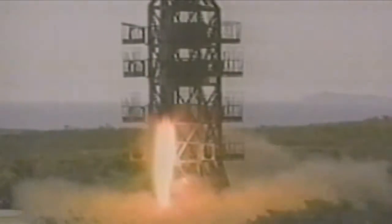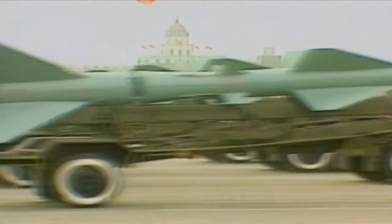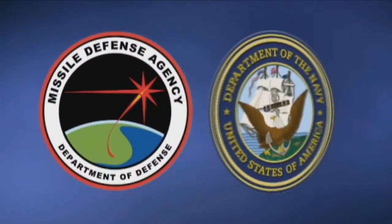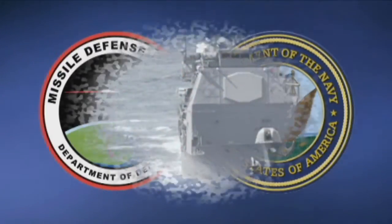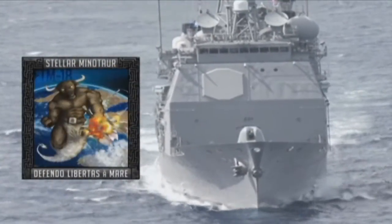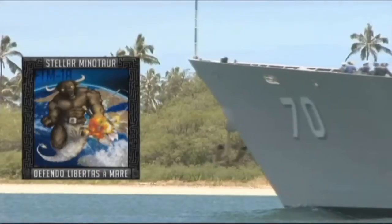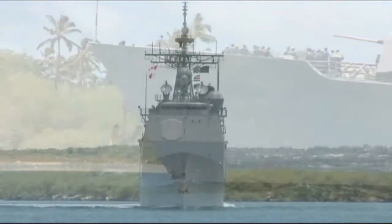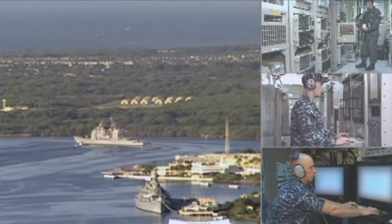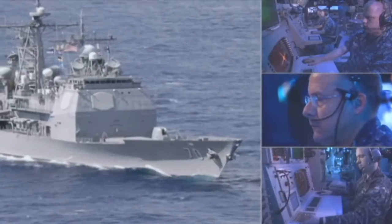Ballistic missile proliferation is a growing and unpredictable threat. Anti-ship ballistic missiles threaten the flow of commerce as well as regional stability. To counter these threats, the Missile Defense Agency and the U.S. Navy successfully conducted the most challenging flight test mission to date — FTM-18, Stellar Minotaur. The USS Lake Erie CG-70 conducted this flight test of the second generation Aegis ballistic missile defense system in June of 2012.